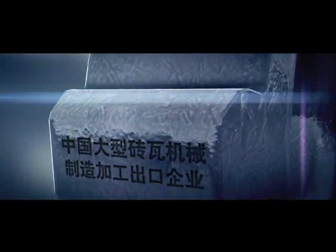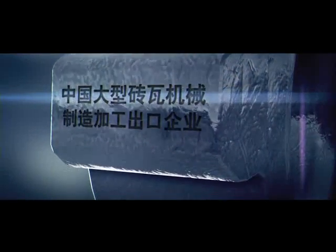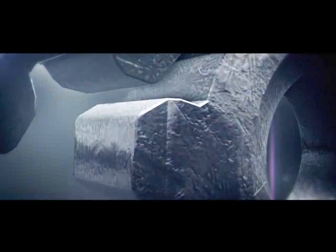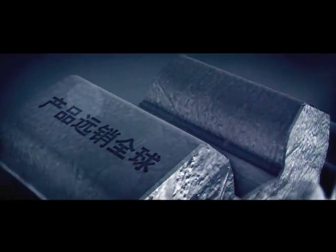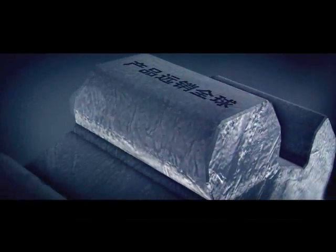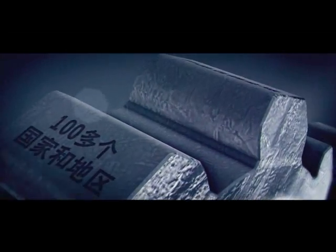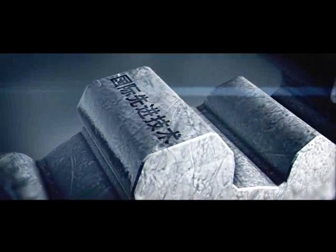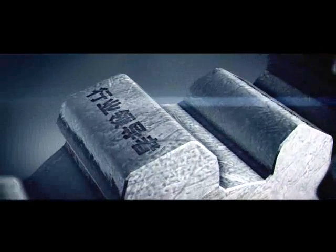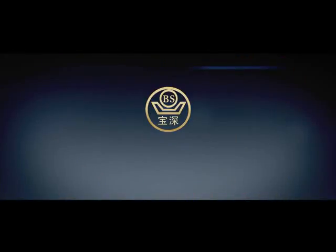A large brick machinery manufacturing and exporting enterprise in China. Products are exported to more than 100 countries and regions throughout the world. A leading enterprise with latest technology in global brick machinery market. Shanxi Baoshun Machinery Group Company Limited.